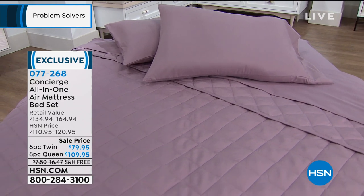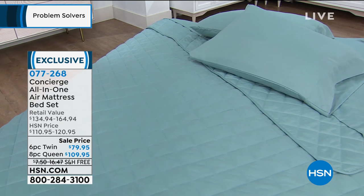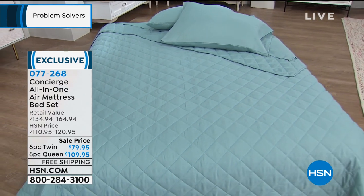Look at how pretty the texture of the blanket. It's like a quilted blanket — a nice medium weight so you can use it any time of year. Ellen, that looks just like a regular bed. You'd never know. It does. And you know what I like about this? It doesn't look like a camping bed.